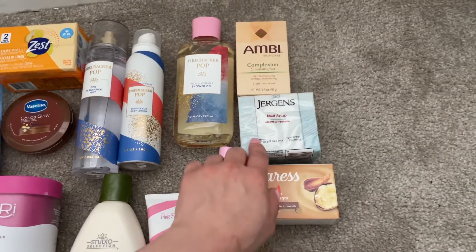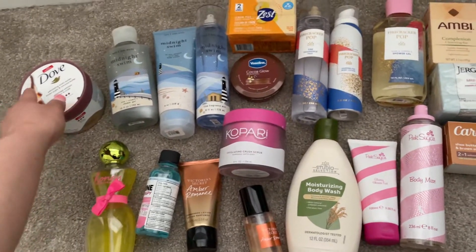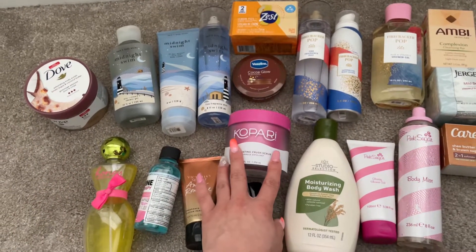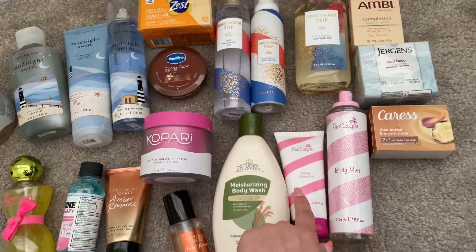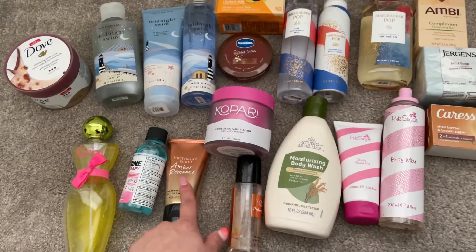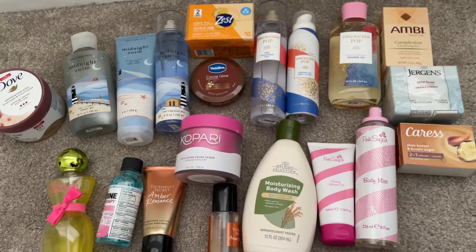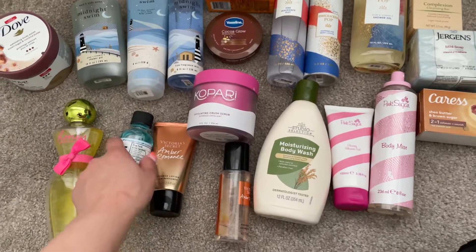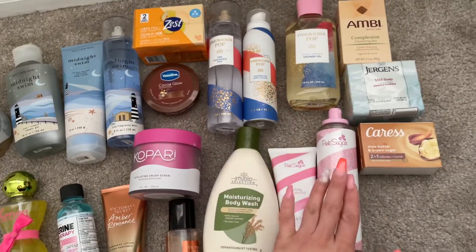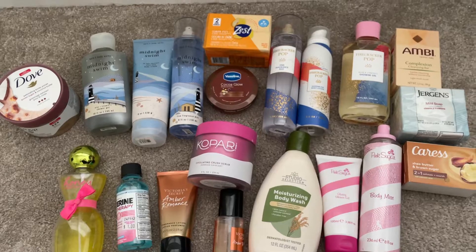So in total for this project use-it-up I have: seven bar soaps, two scrubs, four body washes, four body lotions, and five fragrance mists to get through for the month of May. I'm so nervous but I'm putting my mindset to the test and pushing myself to use all of these.